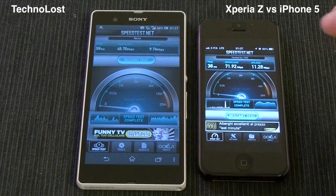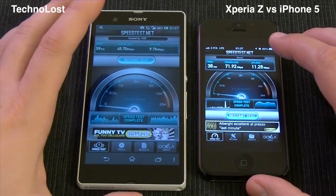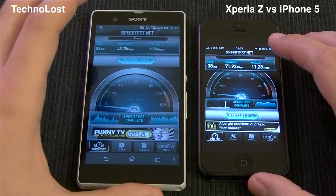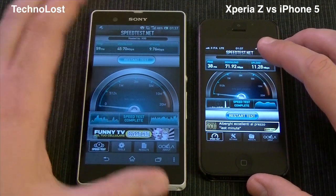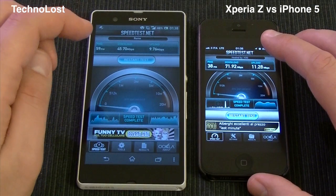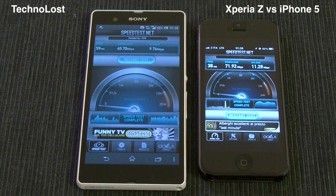In this particular run we saw the iPhone 5 going a little bit faster than the Xperia Z. I performed several runs on these two devices and I can tell you for sure that they are almost the same, both in download speed and in upload speed. Anyway, they are two very, very fast LTE devices. Thanks for watching, bye from Technos.